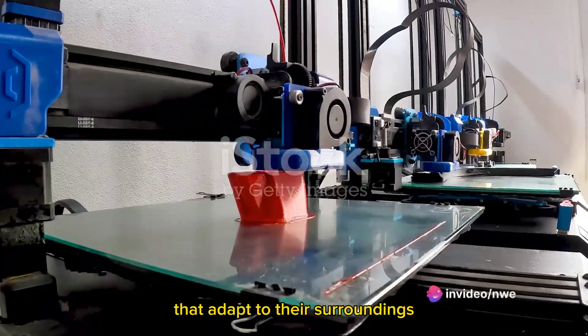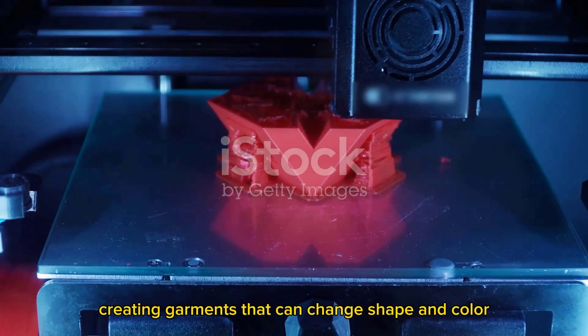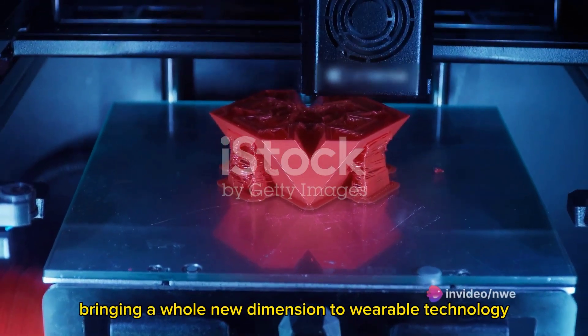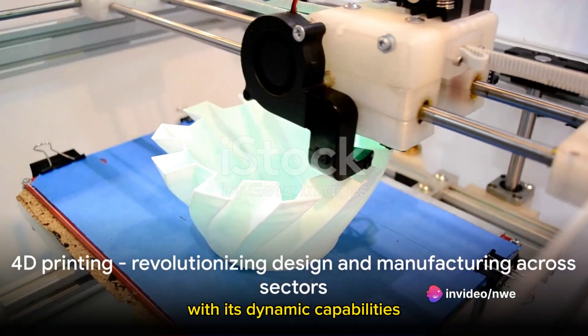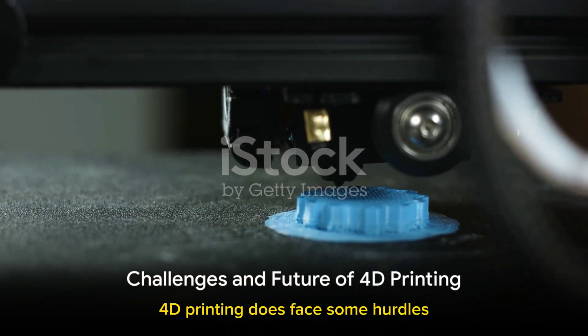This could pave the way for buildings that adapt to their surroundings, improving energy efficiency and durability. The fashion industry is also embracing 4D printing, creating garments that can change shape and color based on external stimuli, bringing a whole new dimension to wearable technology. 4D printing, with its dynamic capabilities, is revolutionizing how we approach design and manufacturing across sectors.